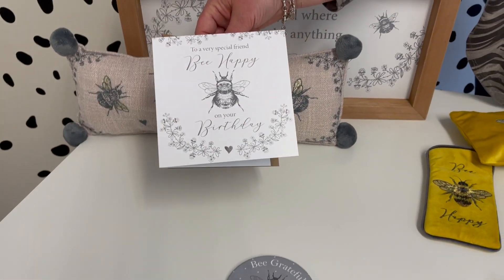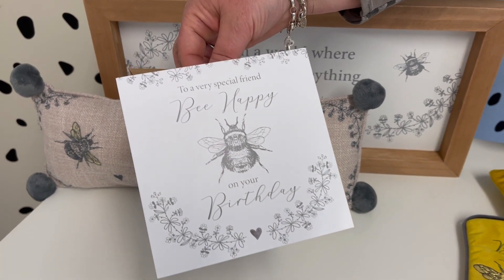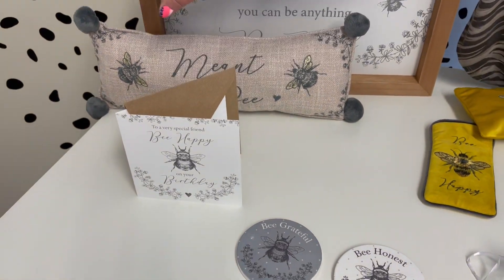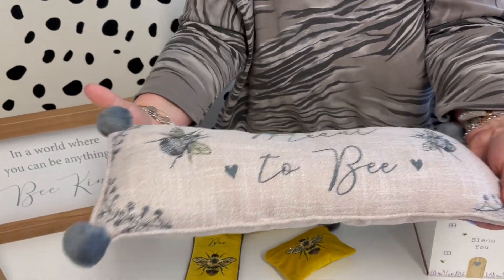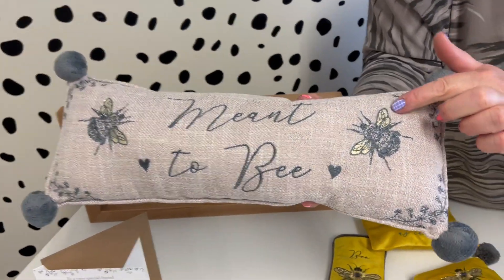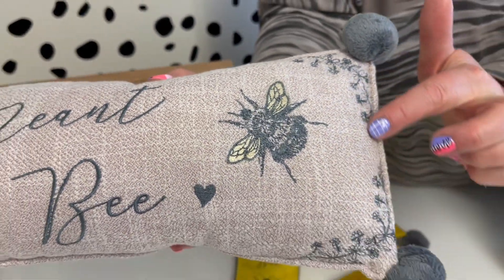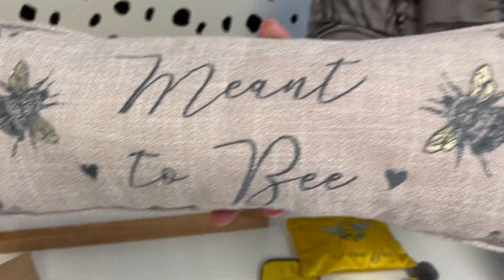Then we've got the card, using the same artwork throughout - so it's 'be happy', it's a birthday one to a very special friend. We've also got a different little cushion here, nice just to pop onto the bed or on a small chair. Again you've got the little embroidery on the wings that pulls it all together, with the same artwork embroidered on and your little pom poms.